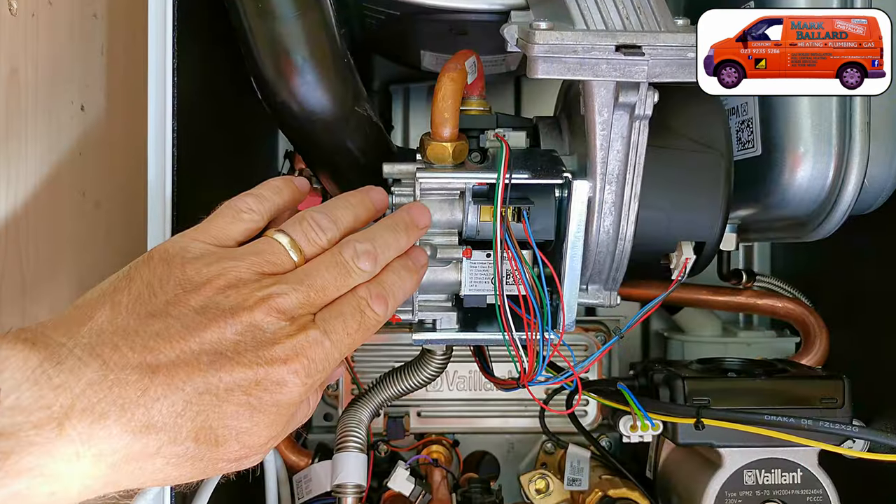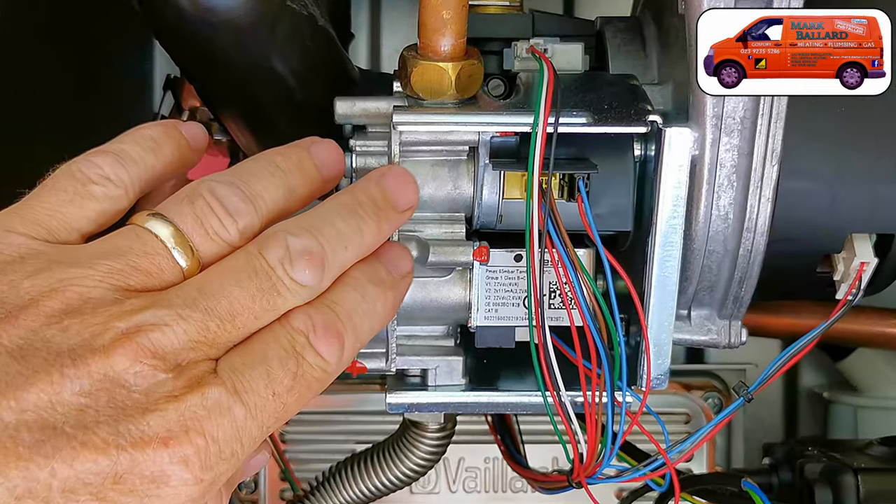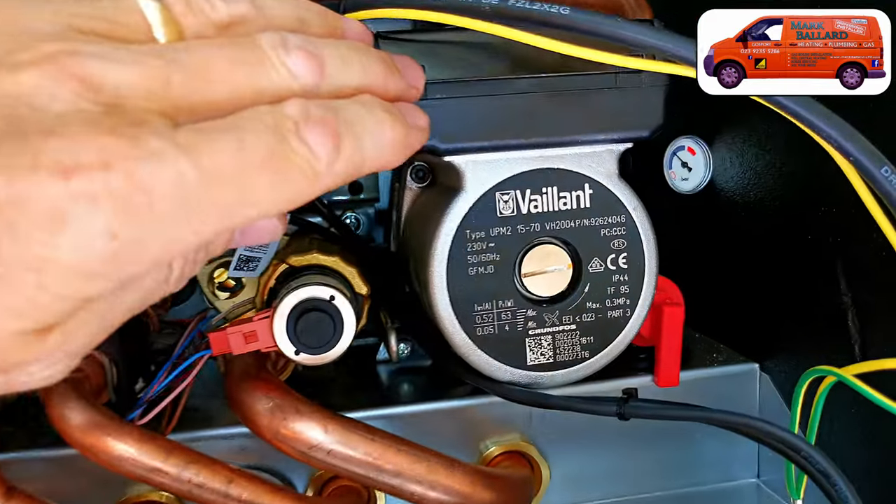We've had modulating gas valves in our boilers for a long time - they change the amount of power the boiler works at. To make it more complicated, we now have automatic variable speed pumps, and we also have smart controls including smart thermostatic radiator valves where you can control individual radiators with a touch of a button from your phone. I'll go through all of those and how they affect balancing after I've shown you how to balance the system. Make sure you stick around to the end of the video to find out what that Delta T is all about.